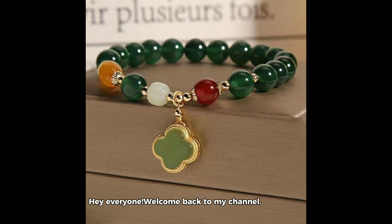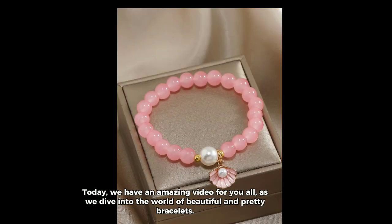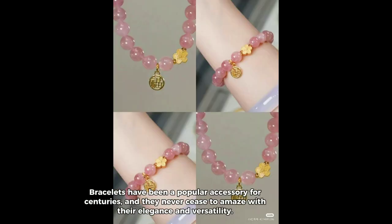Hey everyone, welcome back to my channel. Today, we have an amazing video for you all, as we dive into the world of beautiful and pretty bracelets. Bracelets have been a popular accessory for centuries, and they never cease to amaze with their elegance and versatility.